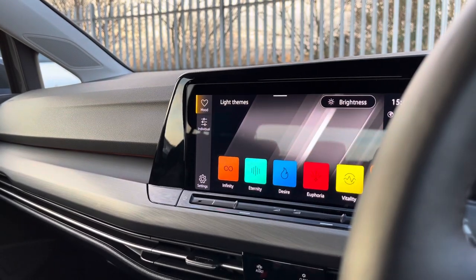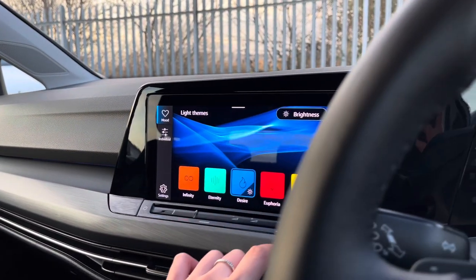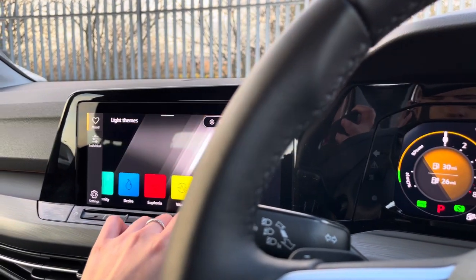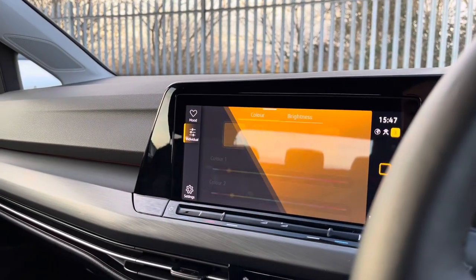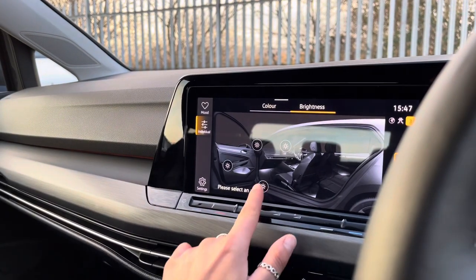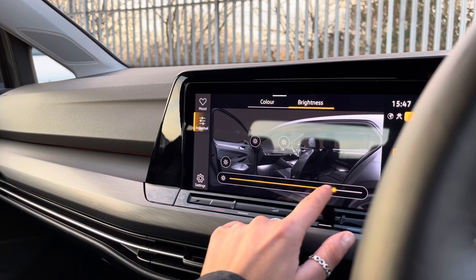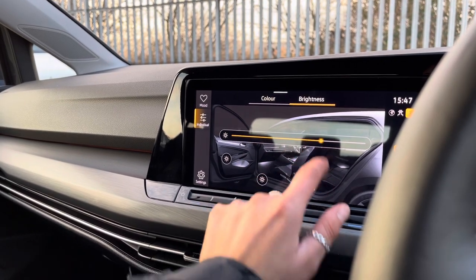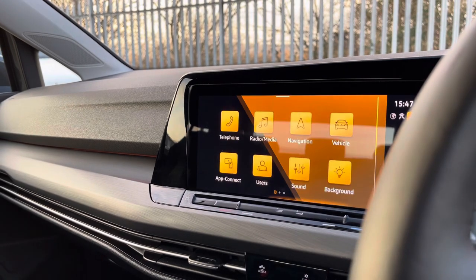A fantastic feature on this car is your ambient lighting pack. You have 30 customisable colours to choose from to suit your mood, including an individual setting where you can choose your own colour preference. You can also control the brightness and select which location you want it to be brighter or lower.